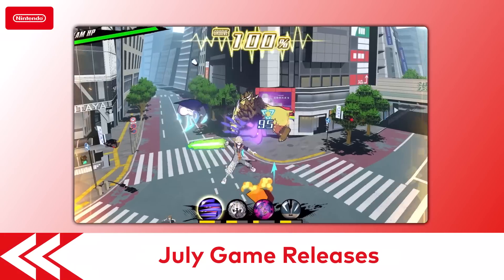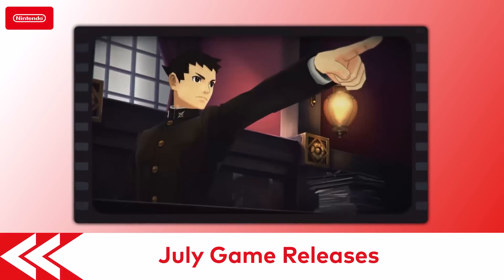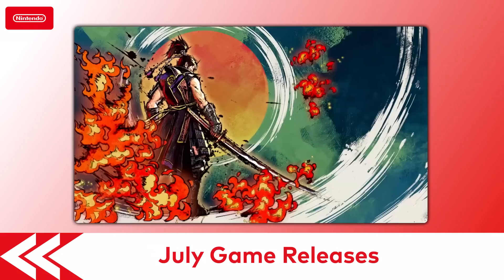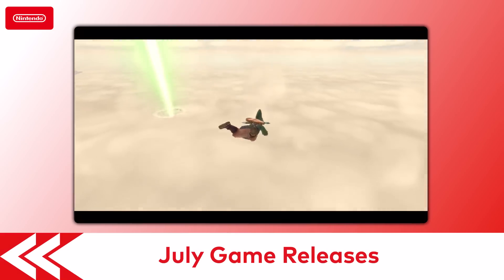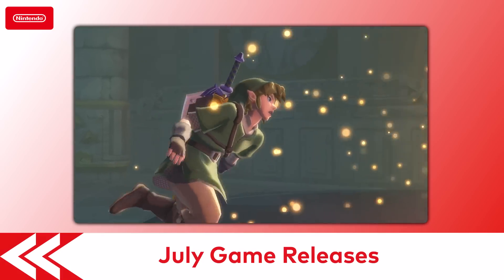Some full games launched this month: The World Ends With You, Last Stop, The Great Ace Attorney, Cris Tales, Samurai Warriors 5, Pokémon Unite, and The Legend of Zelda Skyward Sword HD. Don't miss the trailer, A Hero Rises, on our official YouTube channel.